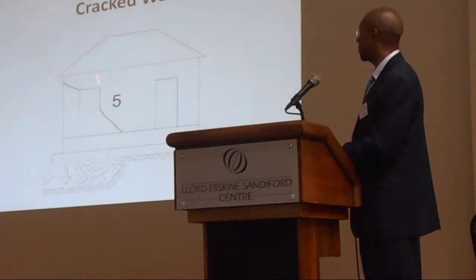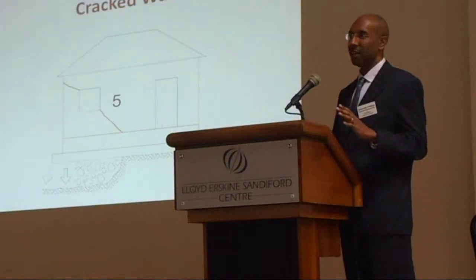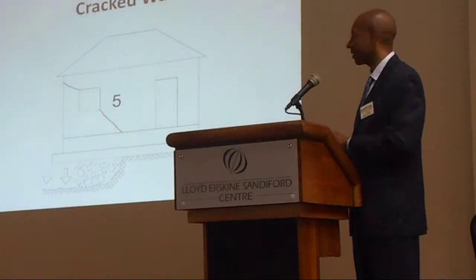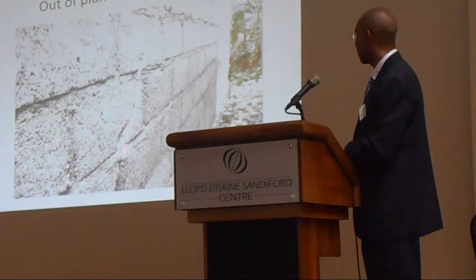Next thing you have cracked walls. You may have a wall that is well reinforced — reinforced and grouted properly — but you still get cracks in your wall. The reason you get cracks is usually a foundation problem: you lose support, and therefore you get these kinds of cracks in buildings. There's a crack there — the wall is separated.